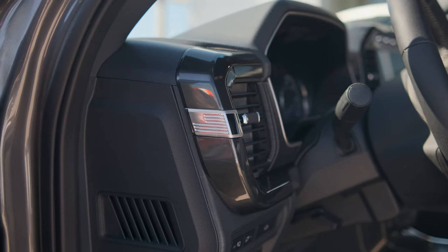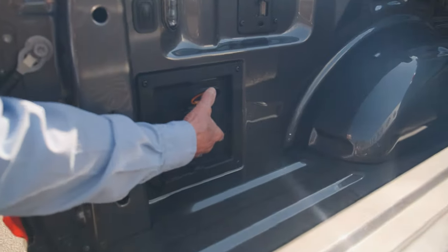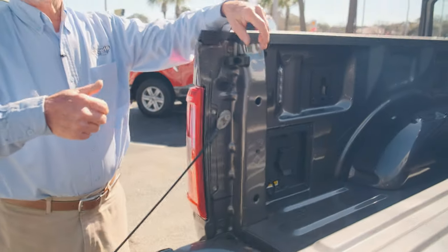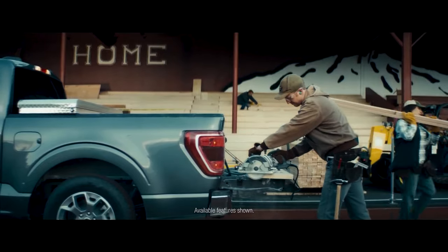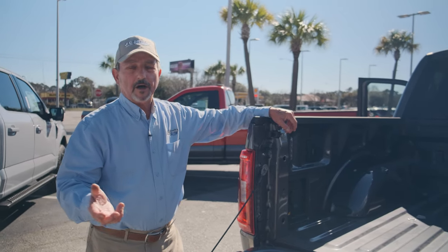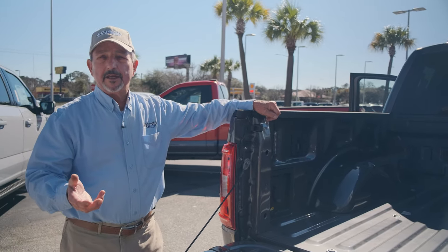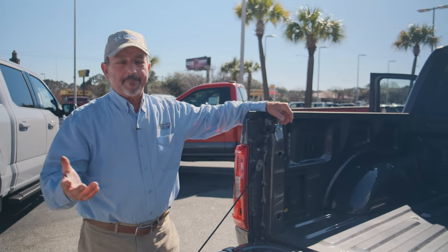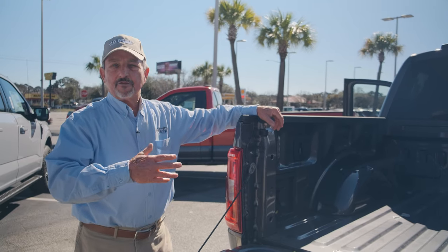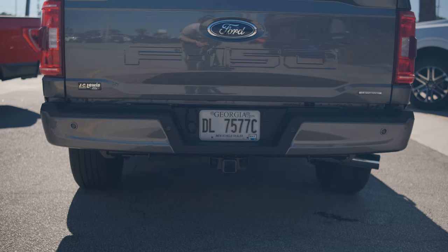This truck comes standard with the 400-watt power inverter, but there are options to upgrade to an onboard power generator up to 2,000 or 2,400 kilowatts. On the hybrid model, you can get up to 7,200 kilowatts of power — amazing power that'll run all kinds of saws, run the lights for tailgating, run the grill for grilling, and run the TV to watch the game.